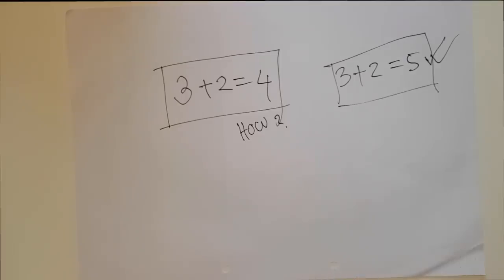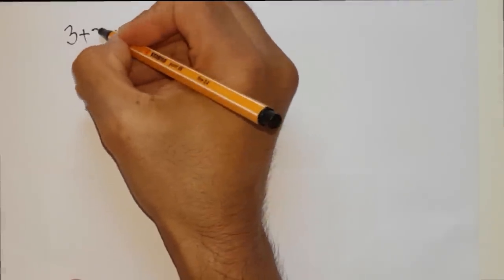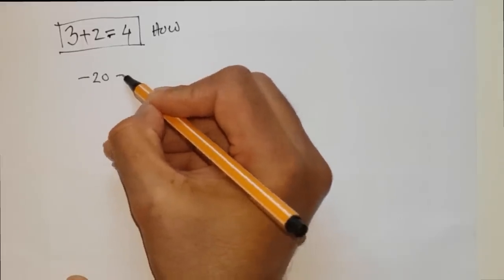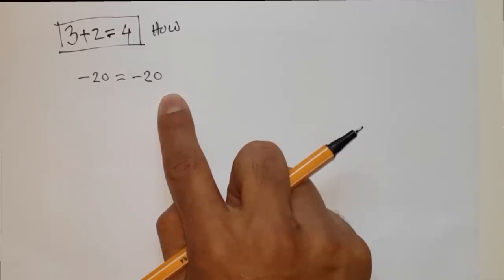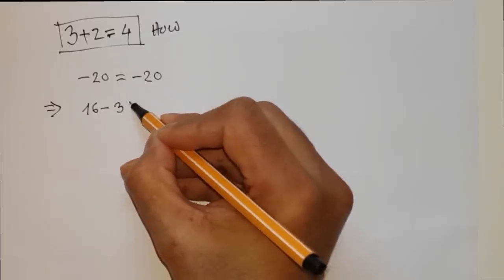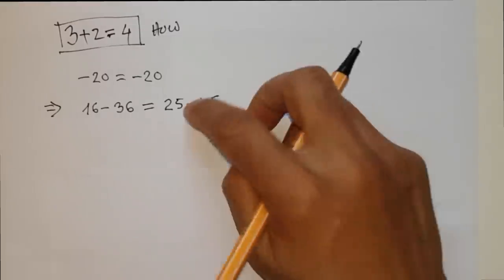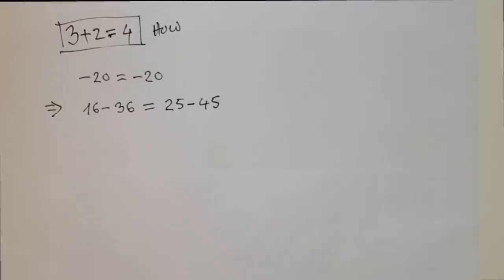Let me prove how 3 plus 2 equals 4. First, I am taking minus 20 equals minus 20 — this is clearly supported by mathematics. This minus 20 can be expanded: 16 minus 36 equals 25 minus 45. Both sides are equivalent: 16 minus 36 equals minus 20, and 25 minus 45 equals minus 20. There are no tricks behind this so far.